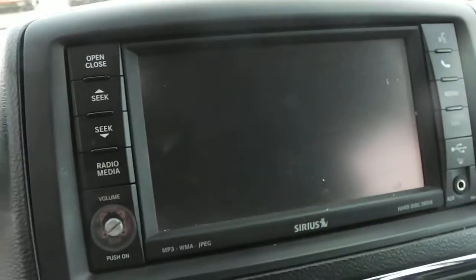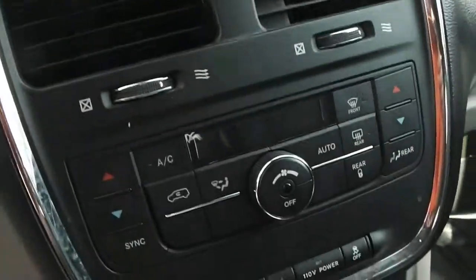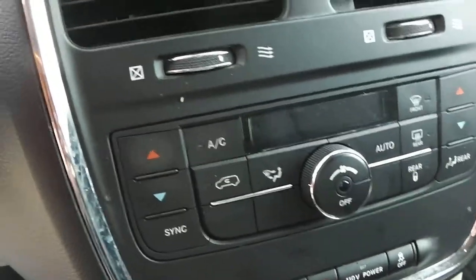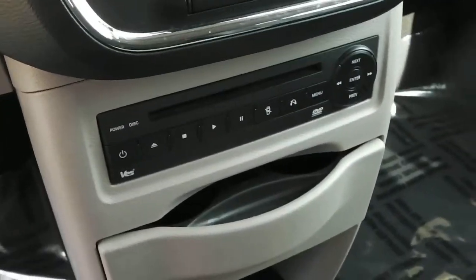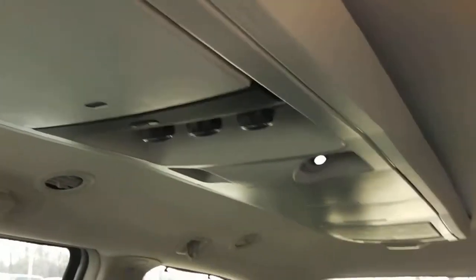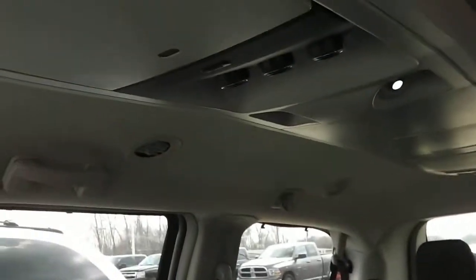You've got the touch screen radio with nav and bluetooth connectivity. The temperature control can be set separately for driver and passenger. It comes with a DVD player, a removable center console, and actually two DVD players — one up front and one in the very back as well. You've got the stow-and-go black leather interior and rear temperature controls as well.